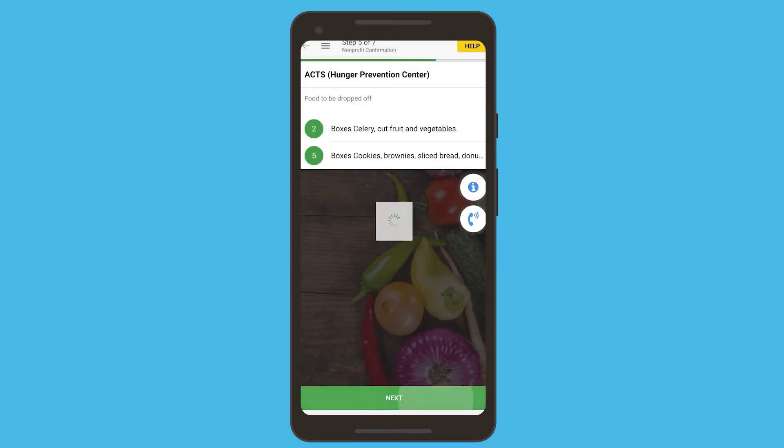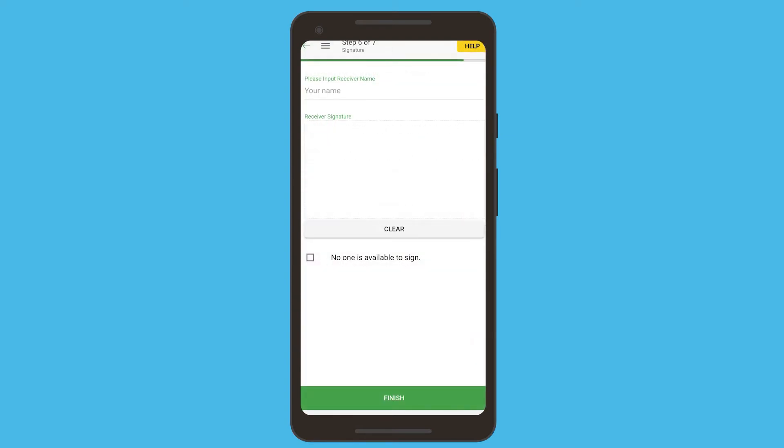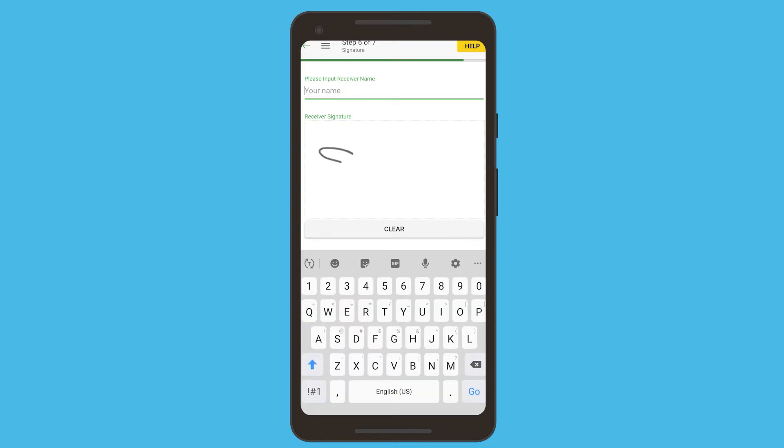The next screen will require a signature from the receiver. If no one is available to sign, mark the checkbox and hit finish to complete your rescue.